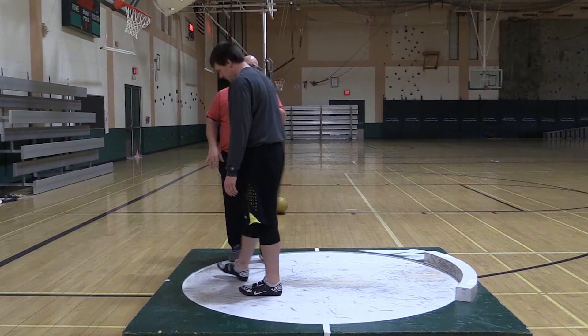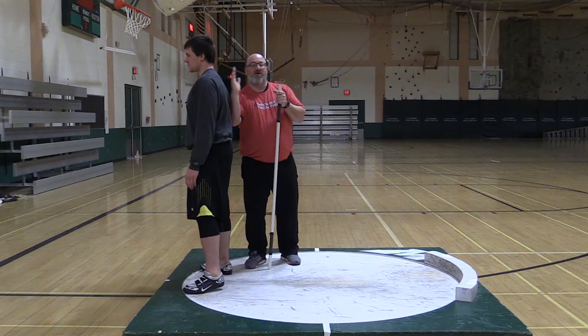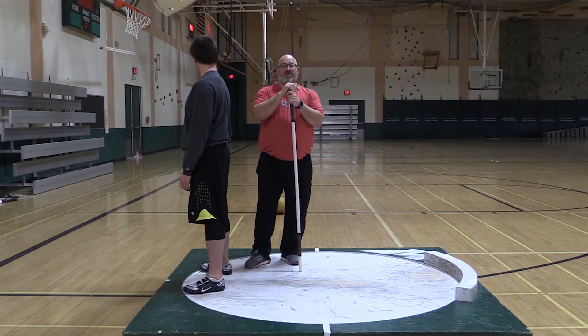As you're working that sweep — young throwers, coaches — be mindful of this sweep being wide and this left shoulder not leaning into the ring. If you can make the ring bigger, you can make your throws farther. Hope this helps today.